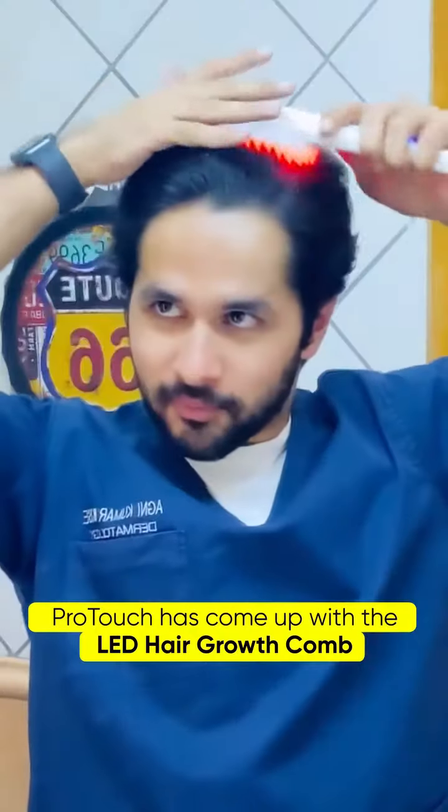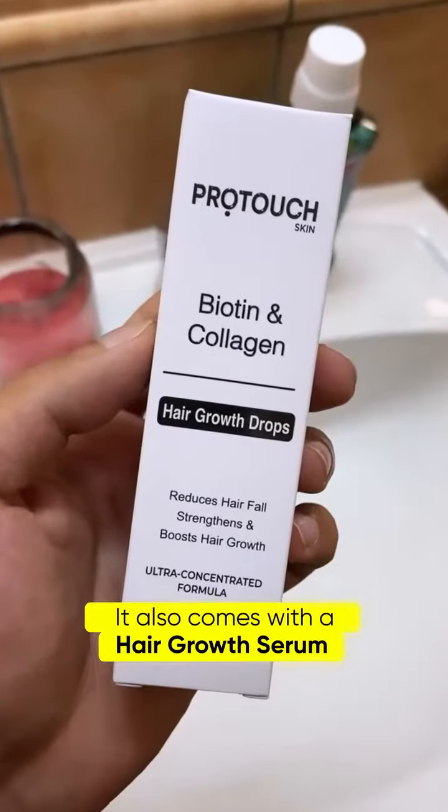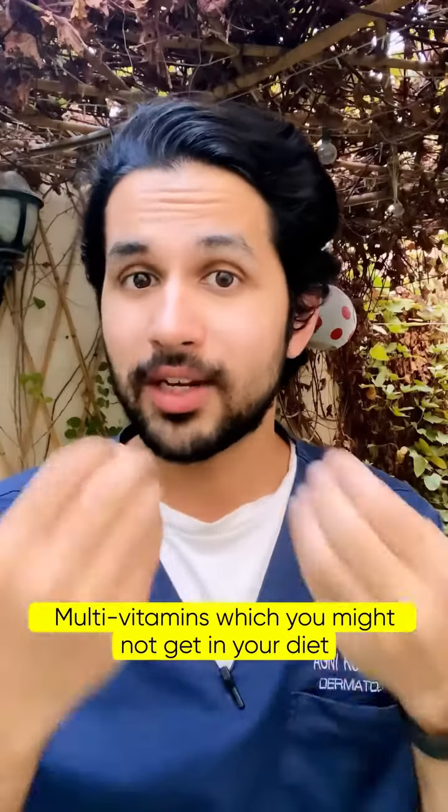Now do we have something like this in India? ProTouch has come out with the LED hair growth comb. It also comes with a hair growth serum which takes care of the micronutrients and multivitamins you might not get in your diet — it has Redensyl, Procapil, and more. What I really like about the hair growth comb is the vibration mode, because it helps stimulate the hair follicles and increase local blood flow. Go check it out.